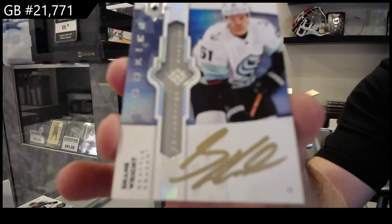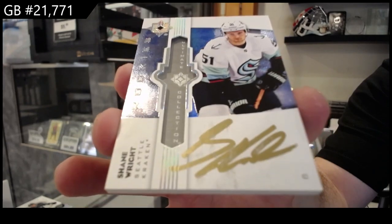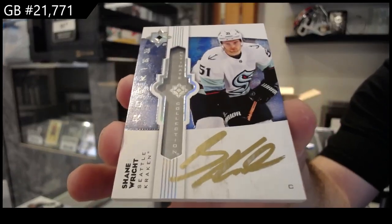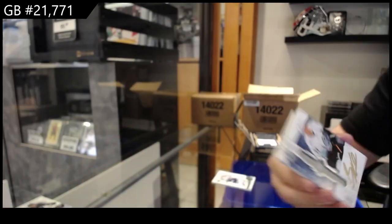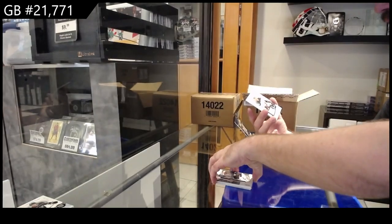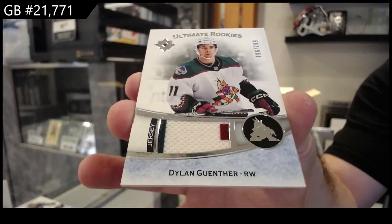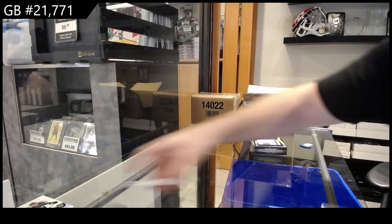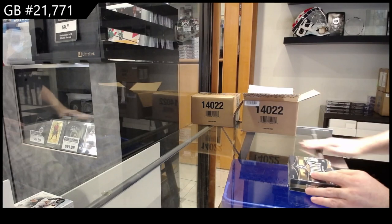For Seattle — the downside of these cards is a lot of them have those scuff marks I've seen. But absolute beauty, Shane Wright, Seattle. And a rookie jersey, numbered to 799 for the Coyotes. All right, I like the emblems — so far so good.